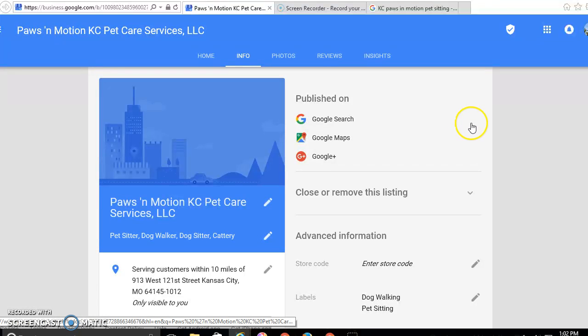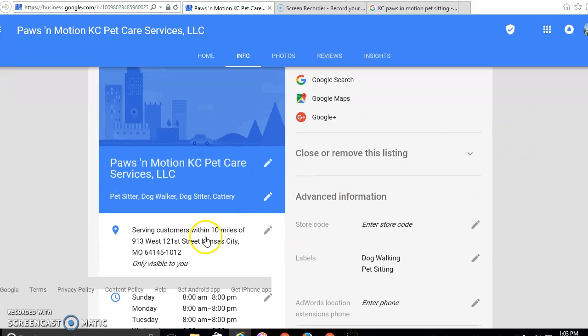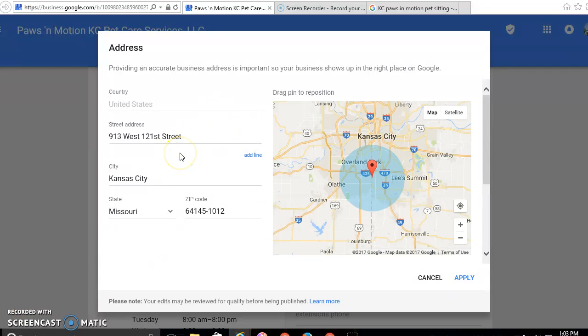Google is going to gather your information and tell you where it's been published. There's a whole bunch of lovely things it shows you here. But what we're looking at right now is serving customers within 10 miles of, and his address. If you remember, his address did not show on the listing we just looked at because it says only visible to you. We're going to change that. We're going to click on edit. And see, his information is in there — it's just not showing.